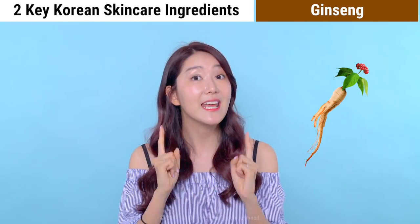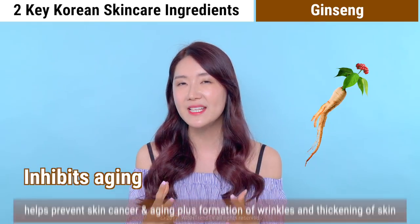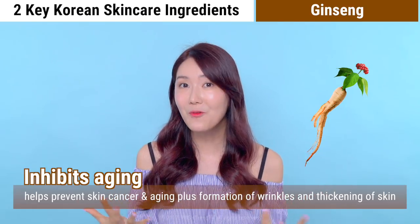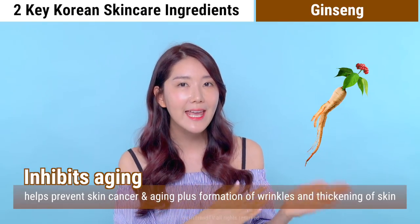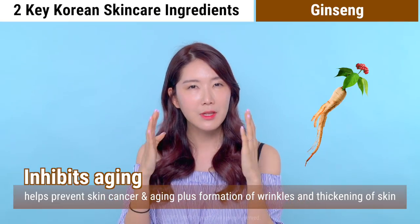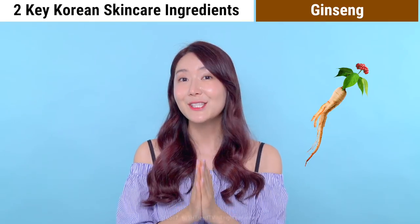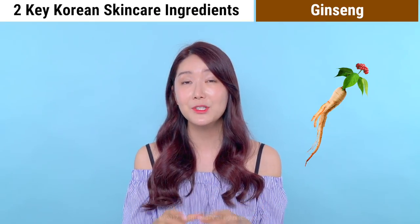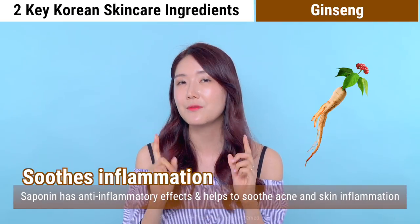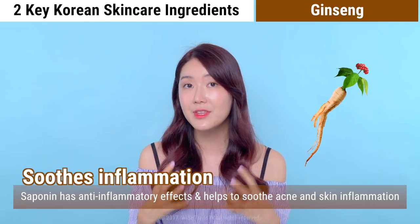The second reason is that ginseng inhibits aging — it actually helps prevent cancer caused by UV rays, delays aging overall, and helps delay the appearance of wrinkles and skin thickening. The third reason is that it soothes inflammation. Saponin found in ginseng has a great anti-inflammatory effect, making it very effective for soothing acne and skin inflammation.